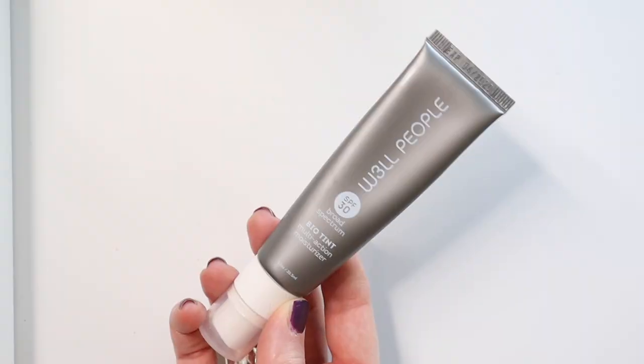Next up is Well People's Biotint SPF 30. I'm not getting rid of this because I didn't love it — I'm getting rid of it because I got so much product that I didn't get to this fast enough and it feels very wasteful. I'm really bummed. I actually really like this — I have it in the color Light. I may repurchase it down the road. I did use quite a bit of it, but I just can't use it anymore because it smells really weird.